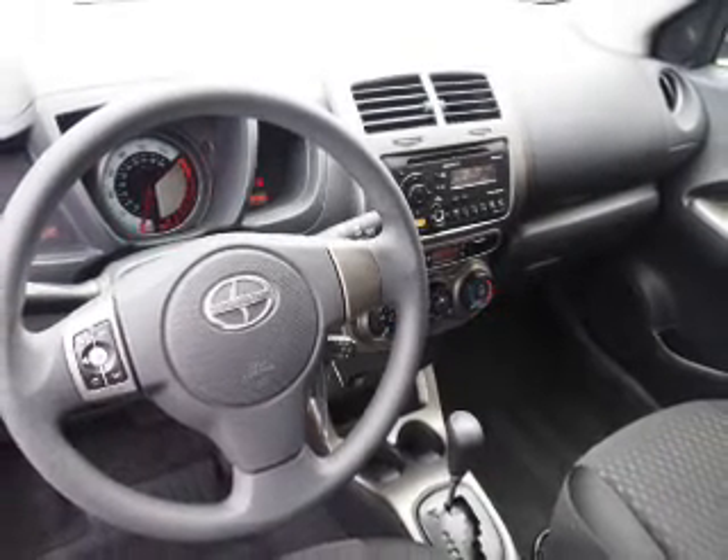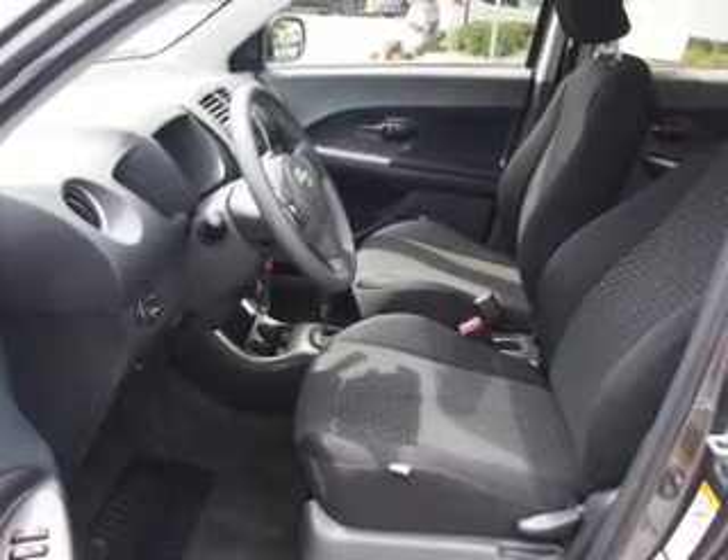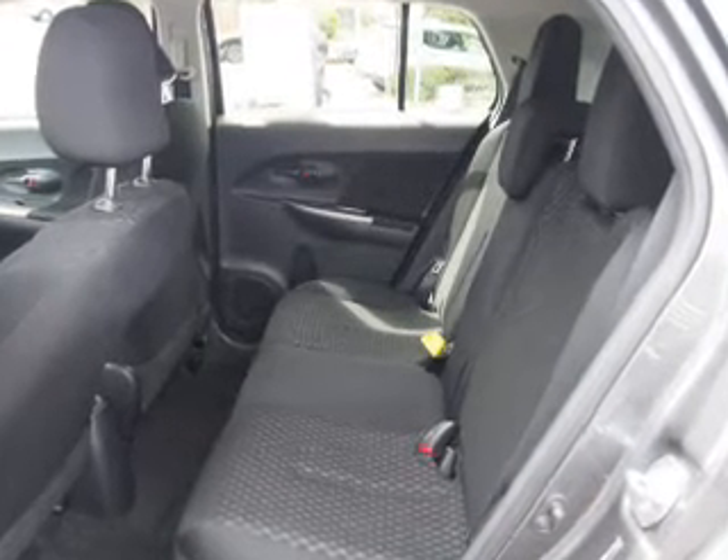iPod integration. Rest easy knowing this vehicle comes with a Carfax vehicle history report from Carfax, the most trusted provider of vehicle history information. Let us put you in the driver's seat today. Call or click to contact us.